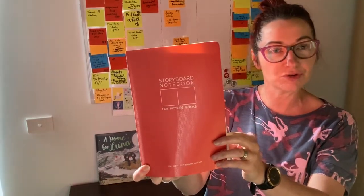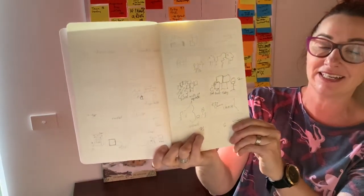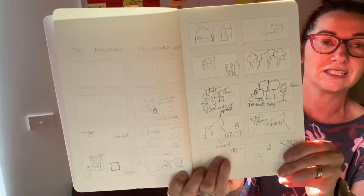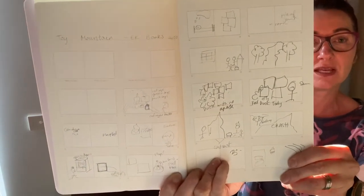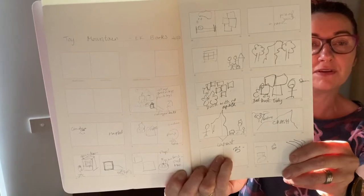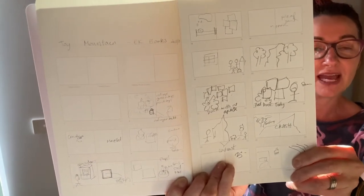Once I've finished the final draft of a picture book story, I'll then plan it out using a storyboard notebook. I'll draw some scratches and scribbles — as I'm not an illustrator — and I plan them out spread by spread using a storyboard planner. This helps me visualise the story and ensure the pace is right.